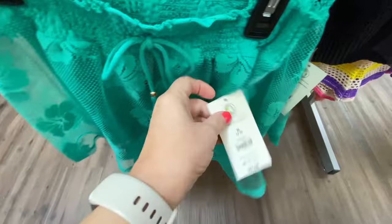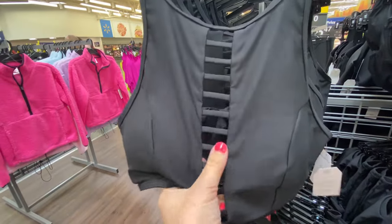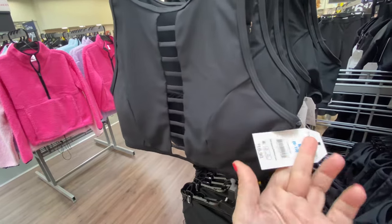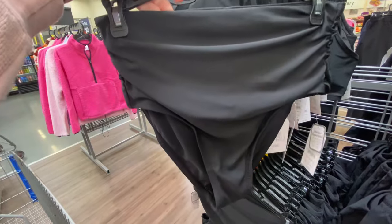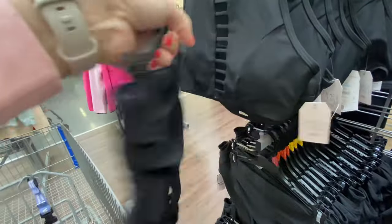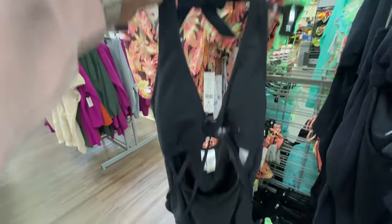This one has a top and matching bottom — the bottom is $9.98 and the top is also $9.98. We have this black top here, it is $16.98. Here's the back, and this is the matching bottom — it's also $16.98.